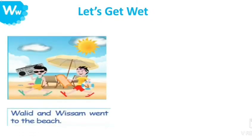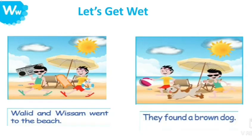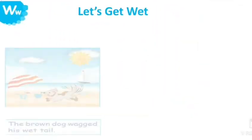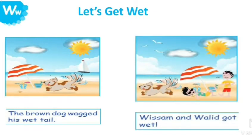Waleed and Wissam went to the beach. They found a brown dog. The brown dog wagged his wet tail. Wissam and Waleed got wet.